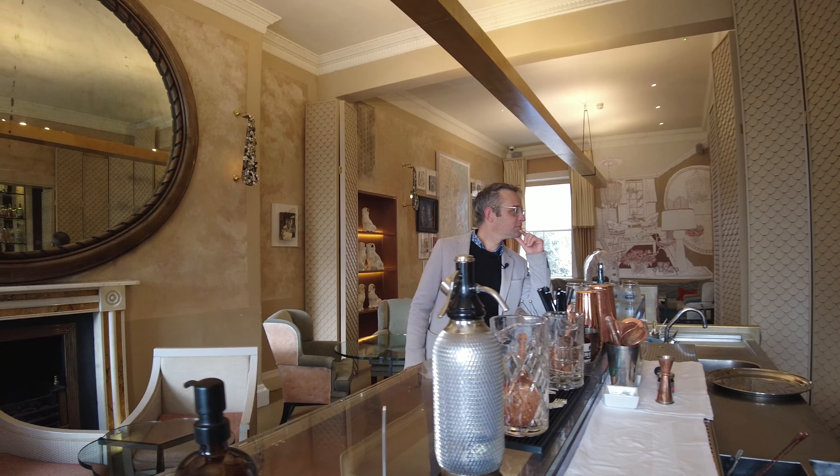Great Pulteney Street is a typical example of the Georgian architecture in the city, where the frontage is symmetrical and the back is anything but — another example of the famous term: all fur coat and no knickers.